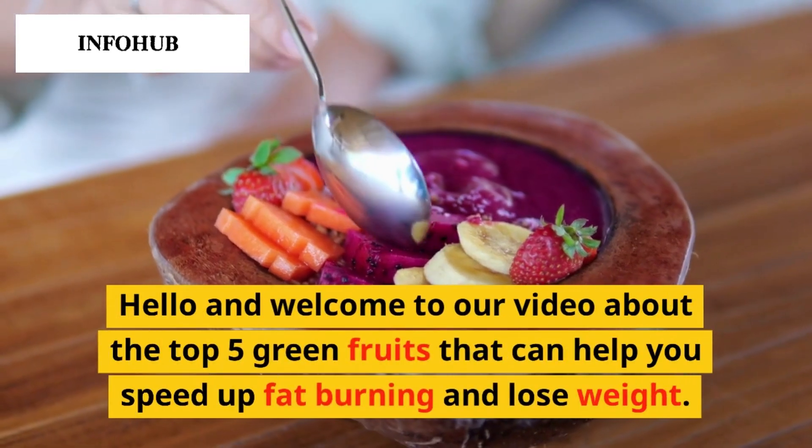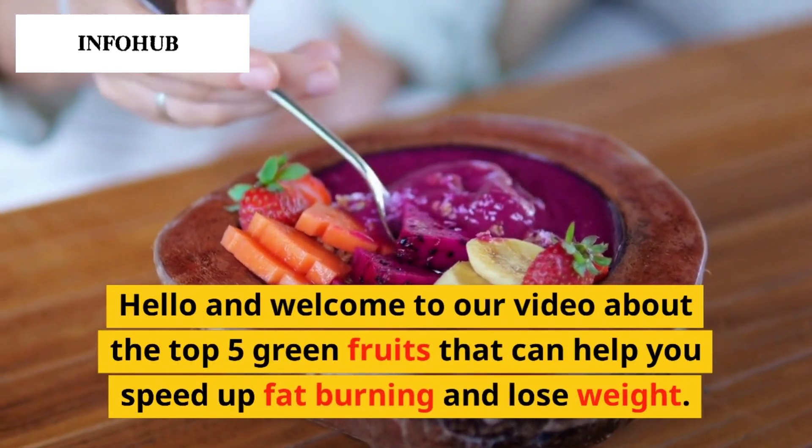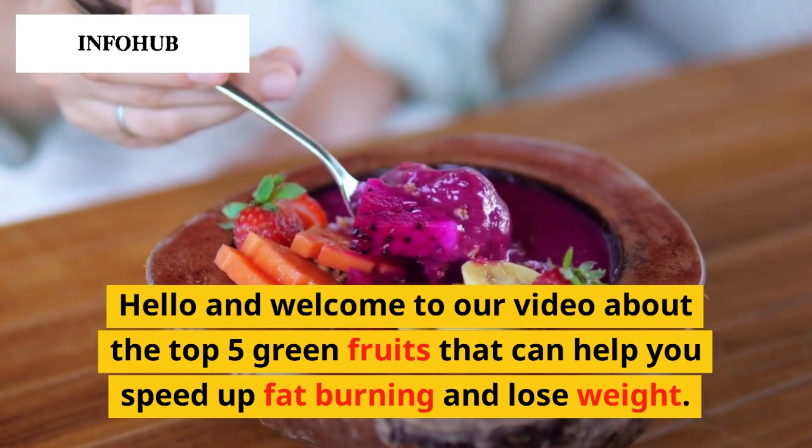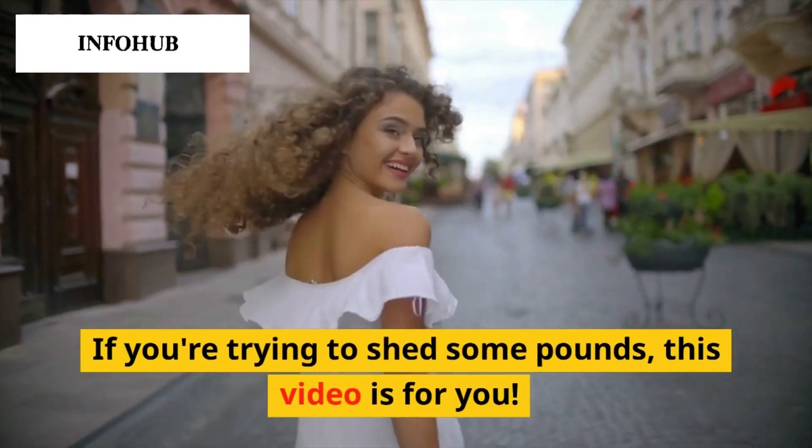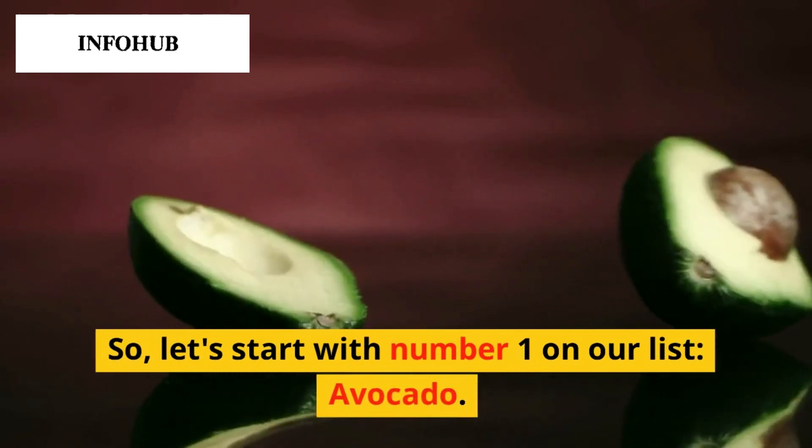Hello and welcome to our video about the top 5 green fruits that can help you speed up fat burning and lose weight. If you're trying to shed some pounds, this video is for you. So, let's start with number 1 on our list.